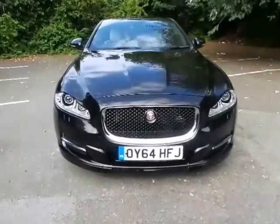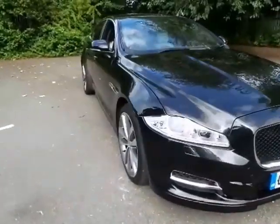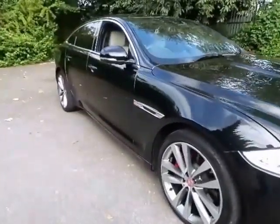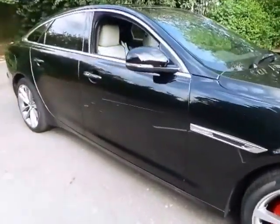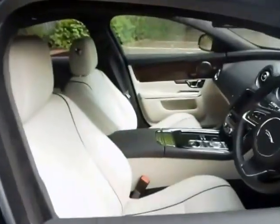Featured here is the stunningly luxurious Jaguar XJ Portfolio. The XJ redefines what a luxury car should be. This beautiful example, finished in sleek ultimate black and new ivory leather, gives a dramatic combination of beauty, luxury and power.